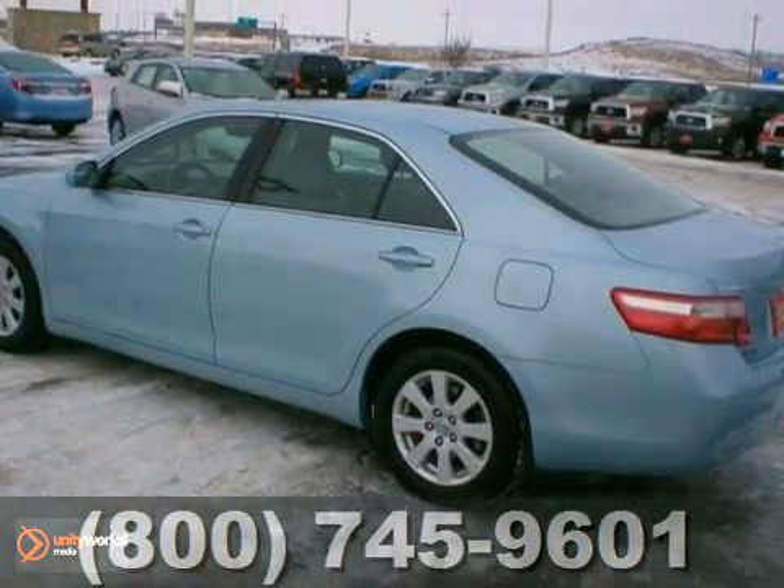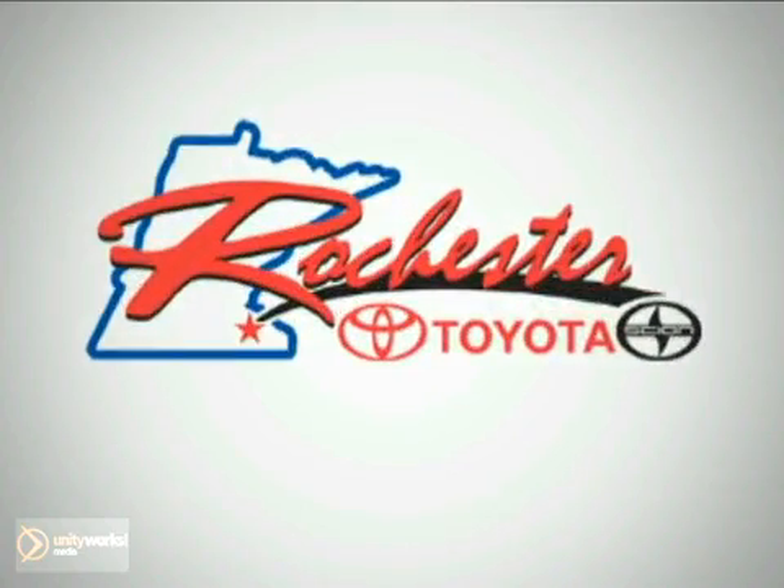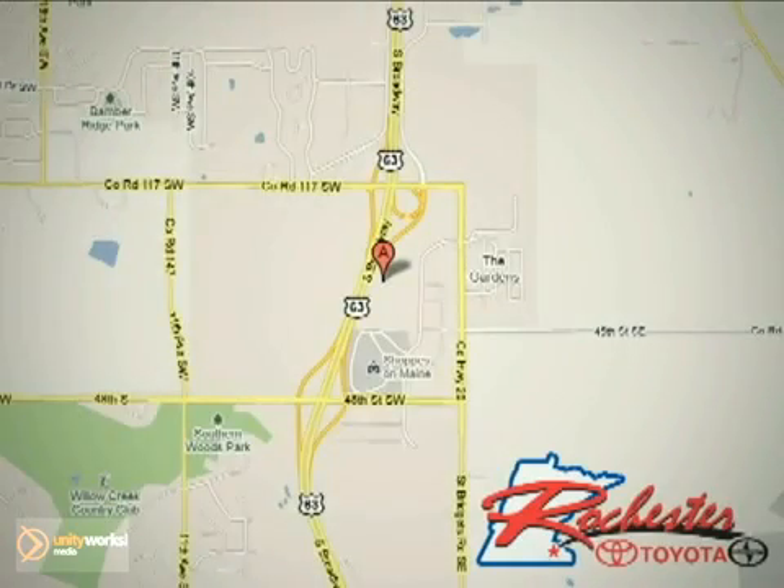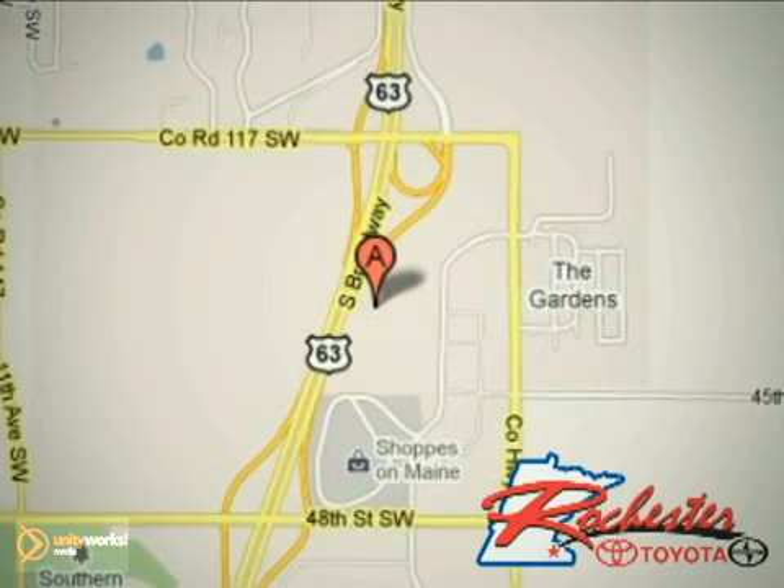Call for a test drive. At Rochester Toyota Scion we're all about service and selection. We are conveniently located between 40th Street and 48th Street Southeast on Highway 63 South in Rochester.